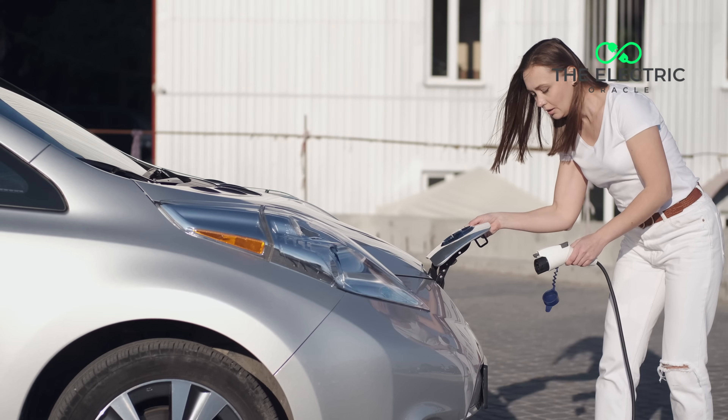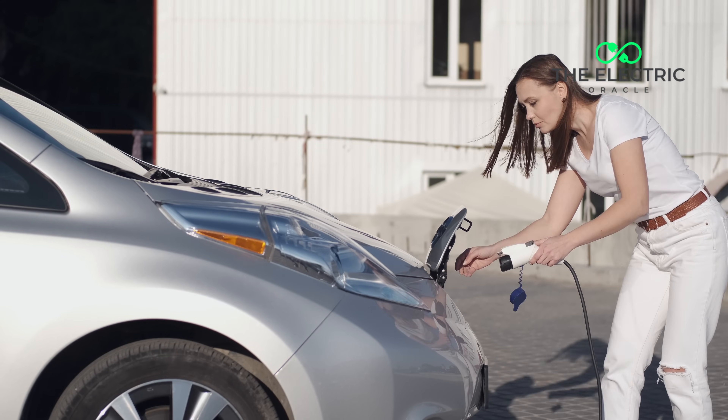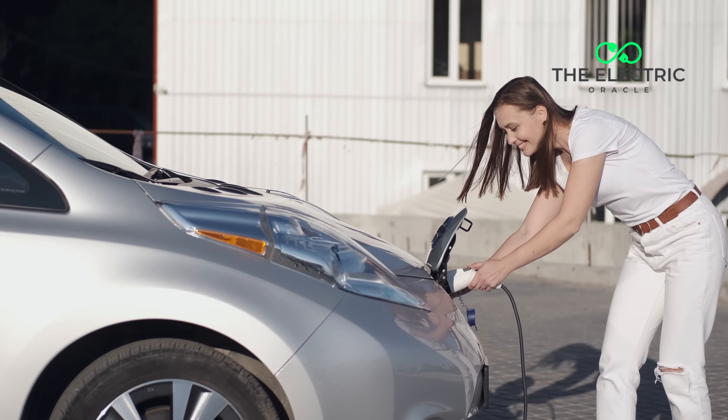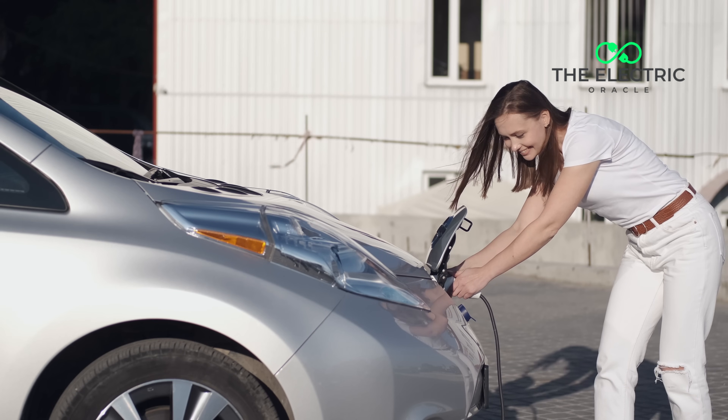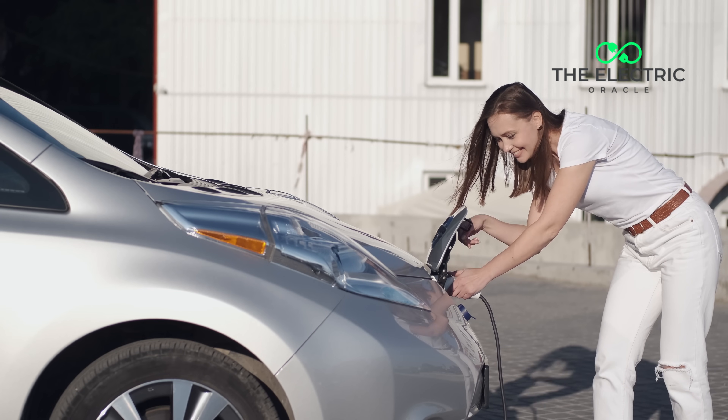To put that in perspective: remember when we used to think 50 kilowatts was pretty fast? That's like comparing dial-up internet to fibre broadband. These new chargers are super quick — you might actually spend more time deciding which flavour of crisp to buy than actually charging your car. Quick question for you: what's more stressful, waiting for your car to charge or deciding what to have for dinner? And for bonus points, tell me your typical supermarket charging routine.